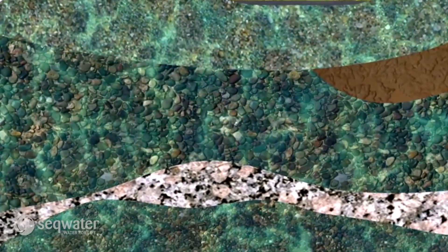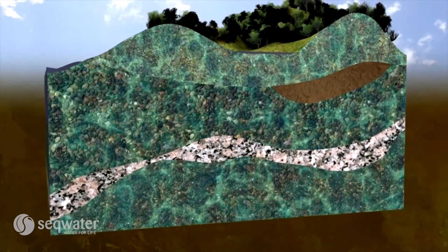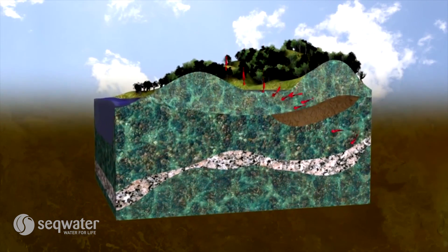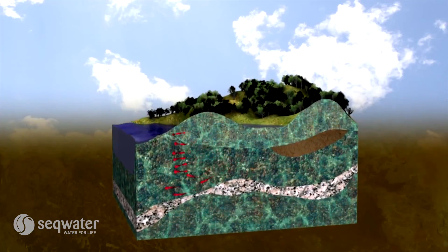As the name suggests, groundwater is water found underground in the cracks and spaces in soil, sand and rock. Spaces in the earth that hold a relatively high volume of water that is easy to extract are called aquifers.